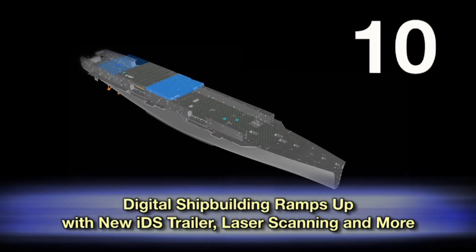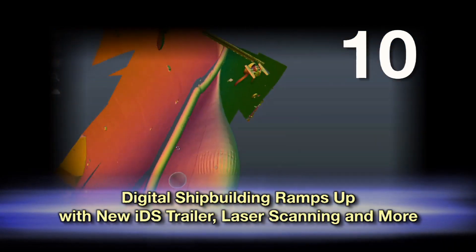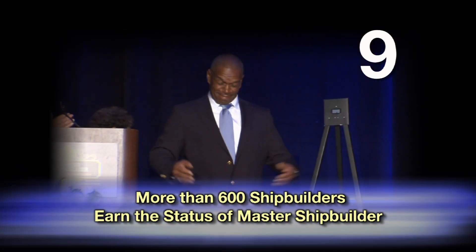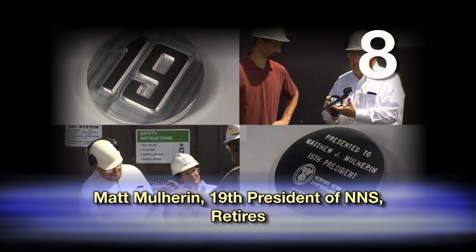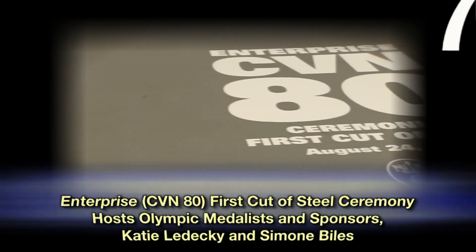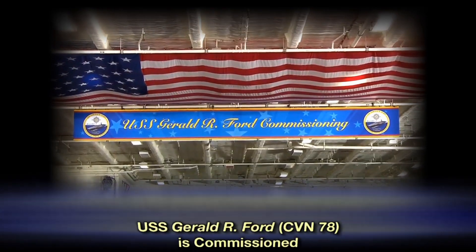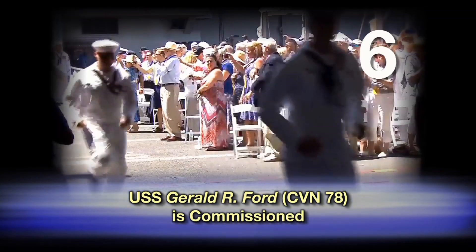Number 10: The work that we're doing now — in 10 years, we're going to look back and say, how did we ever build ships without that? Number 9: I feel honored, I'm just grateful. The shipyard has been a blessing to me and my family, and I'm just honored to be here. Number 8: This has been an amazing place — it's the thought that you have made a decision to leave all your best friends at work. Number 7: Everyone count down with us — three, two, one — cut that steel! Number 6: Officers and crew of the United States' Gerald R. Corps — man our ship and bring her to life!